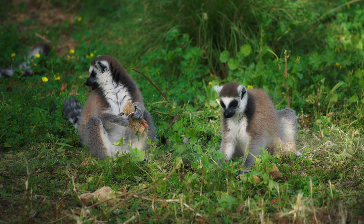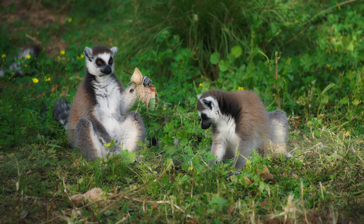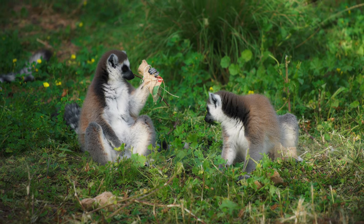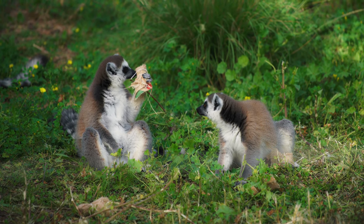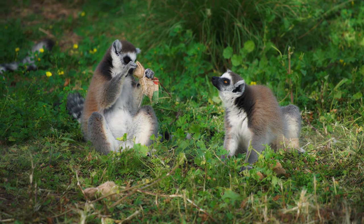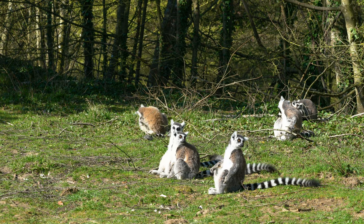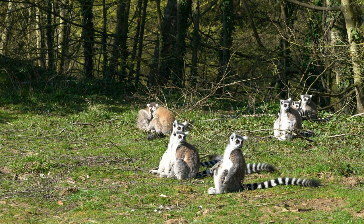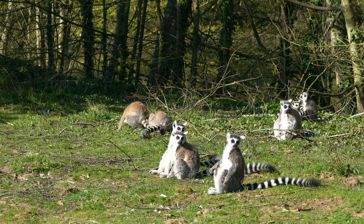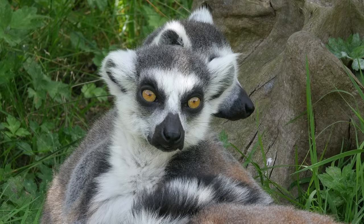Lemurs at home are exotic. The animals live in Madagascar and Comoros. They are listed in the red book and their export from their homeland is considered smuggling. Those who want to buy a cute-eyed ring-tailed monkey should make sure it was born and raised in a local nursery. Not everyone knows whether it is possible to keep a lemur at home. If vaccinations have been made and there are documents, it is allowed to keep it. But if there are no necessary papers, according to the law, it can be recognized as illegally exported and seized.